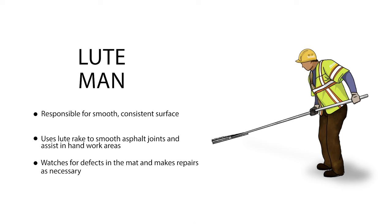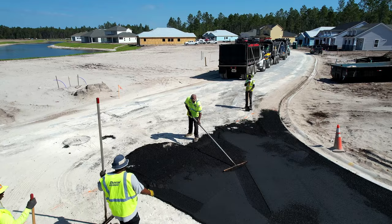The loot man is responsible for a smooth and consistent surface. He uses the loot rake to smooth asphalt joints and assist in hand work areas. This person is responsible for looking out for defects in the mat and making repairs when necessary.